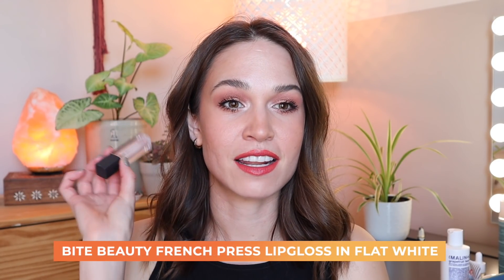The first one is the Bite Beauty French Press Lip Gloss in the shade Flat White. It's no longer available — it's long discontinued and I believe it was limited edition anyway. It's a very light-toned, almost concealer-lip sort of situation, but I flew through this. It wasn't a favorite formula but I'm really happy that I've used it up and it's making its way out of my collection.